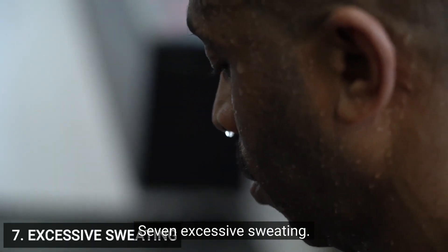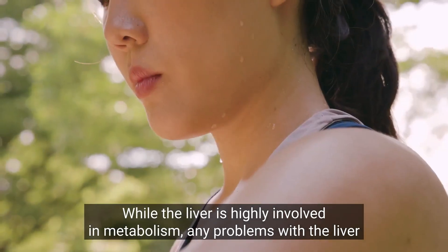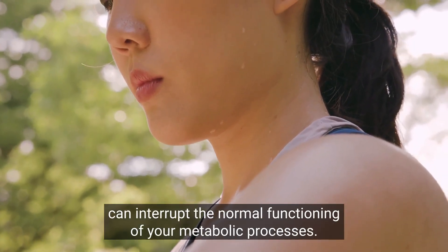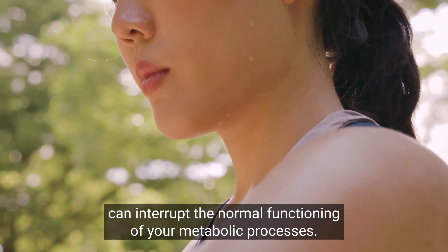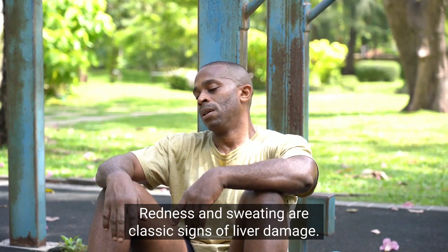7. Excessive sweating. While the liver is highly involved in metabolism, any problems with the liver can interrupt the normal functioning of your metabolic processes. Redness and sweating are classic signs of liver damage.